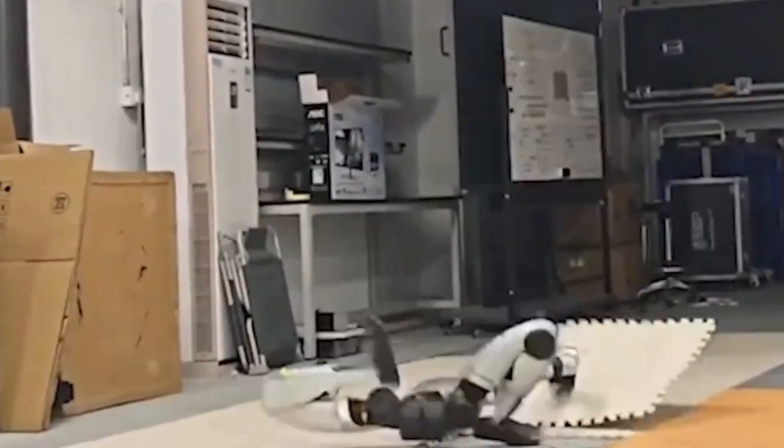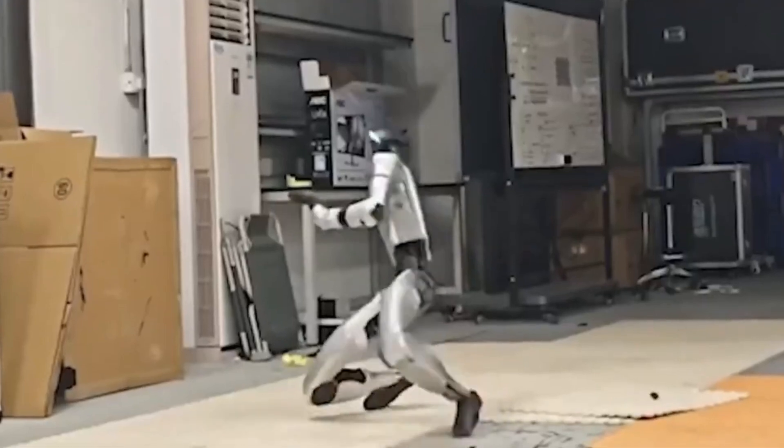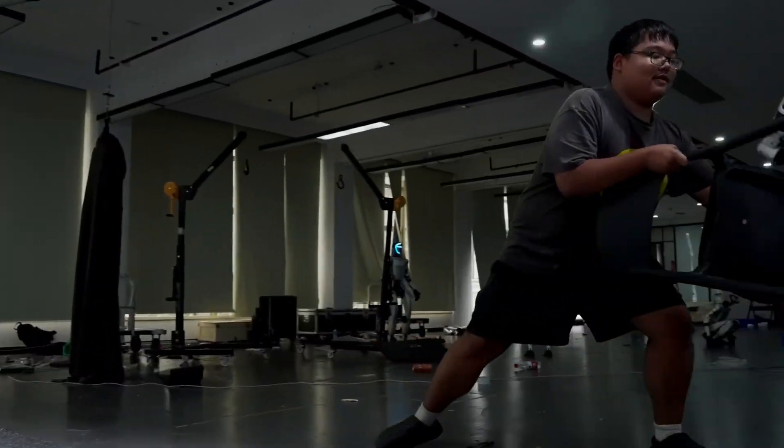The stakes here are massive. We're witnessing the birth of robots that can handle real-world chaos. Every robot we've seen before falls apart the moment something unexpected happens.